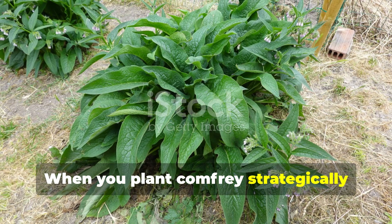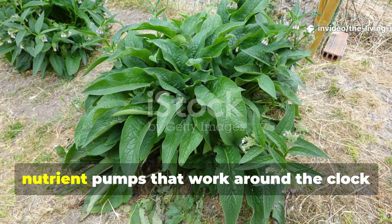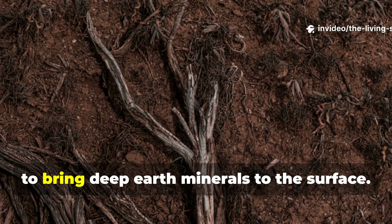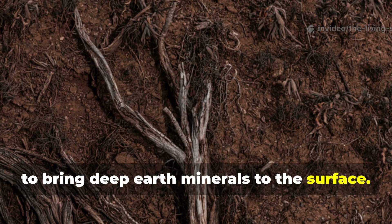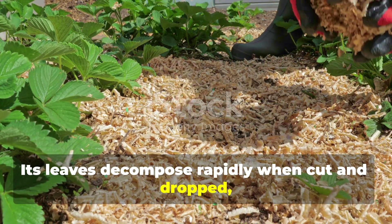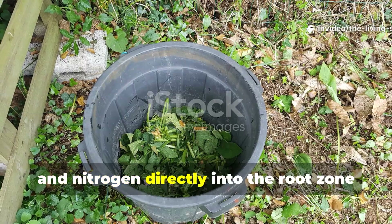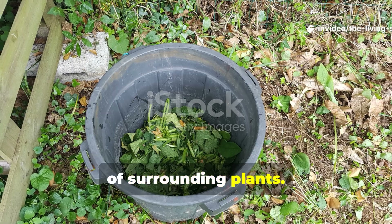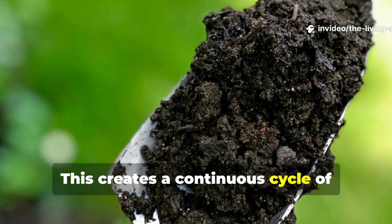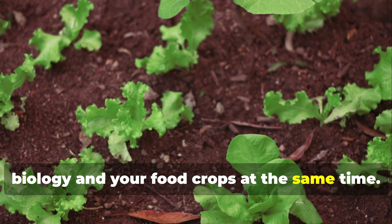When you plant comfrey strategically throughout your garden beds, you're essentially installing biological nutrient pumps that work around the clock to bring deep earth minerals to the surface. But comfrey's magic doesn't stop there. Its leaves decompose rapidly when cut and dropped, releasing concentrated potassium, phosphorus, and nitrogen directly into the root zone of surrounding plants. This creates a continuous cycle of nutrient cycling that feeds both the soil biology and your food crops at the same time.